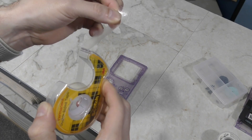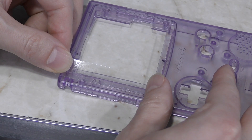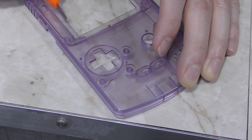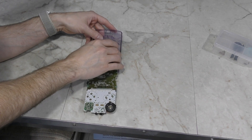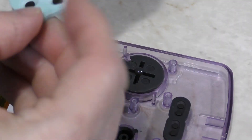Since I no longer have any adhesive on my screen protector, I'm going to cut some out of this double sided tape. I'll just apply the tape all around the screen and then use a razor knife to cut off any excess, which should leave a perfect amount behind. Now I'll put the screen down in the case, and it does seem to fit.